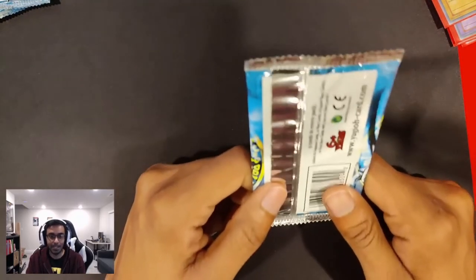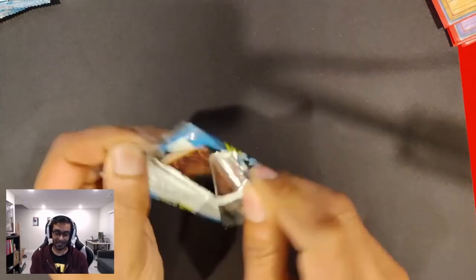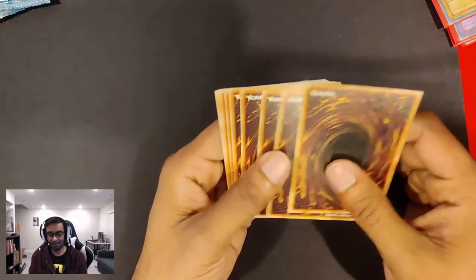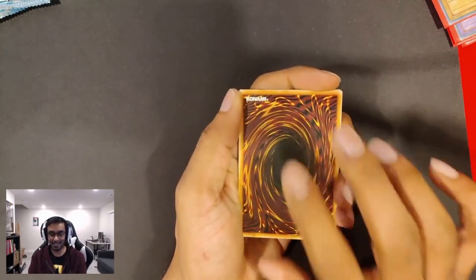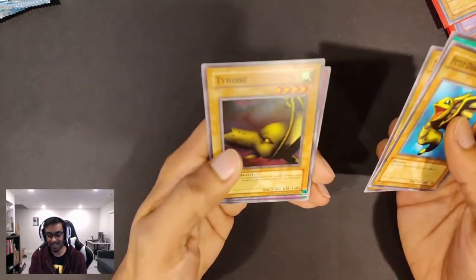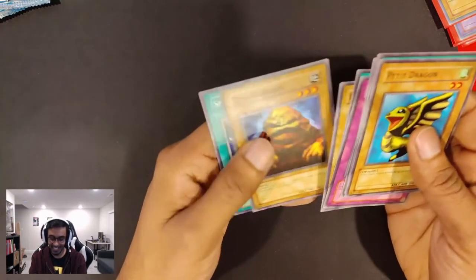And here we are down to our last LOB pack. May the gods be with us, let us get a good pull. Everyone have faith — send good vibes our way so we can get the Exodia Head, or Red Eyes, or Blue Eyes, or Dark Magician. Something great. Petite Dragon, Silver Bow and Arrow, Terra the Terrible, Tyrone, Dragon Capture Jar. That is upsetting — we ended on such a low note there.